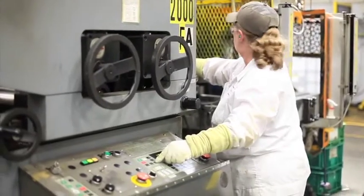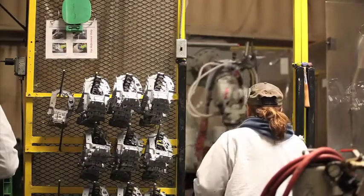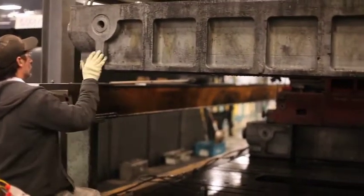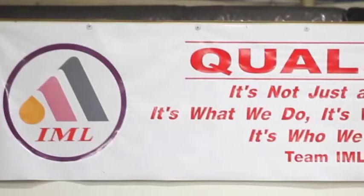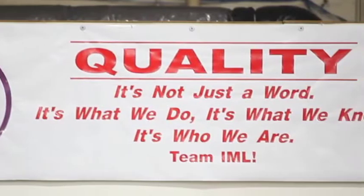No matter what department you work in or which products are produced, our associates are the most important part of Marjoon. We provide our associates with the tools, resources, and support needed to become a successful associate within our facility. Producing a quality part the first time reduces overtime and cost, and increases customer satisfaction, which results in continued business and job security.